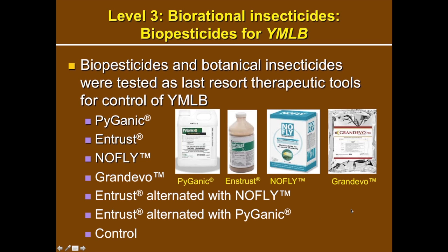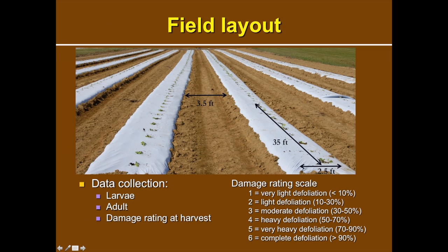The other part of our study is testing biorational insecticides against the yellow margin leaf beetle — as a last-resort therapeutic tool. We evaluated the following materials: Pyganic, a botanical insecticide; Entrust, a spinosad; NoFly, an entomopathogenic fungal formulation; Grandevo, a bacterial formulation; and rotations of Entrust with NoFly or Pyganic. All materials were applied at the field-recommended rate.